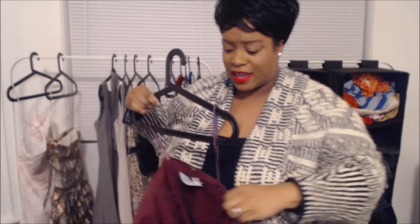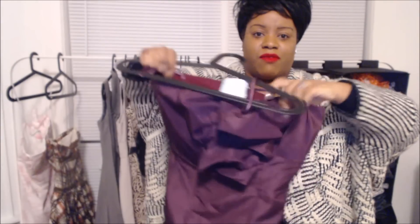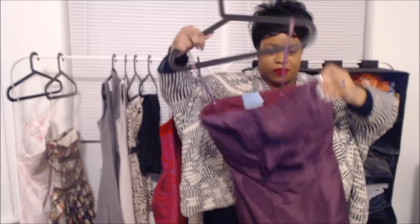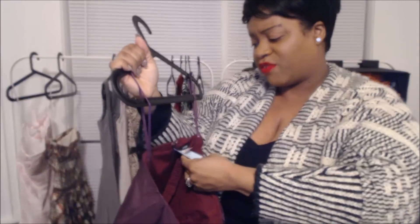We have three more dresses to go. This next one is another party dress and I really love the detail on the front — it has bow detail. It's such a New Year's short party dress. This one was $4.99 in the store and then $1.99 in the bins.